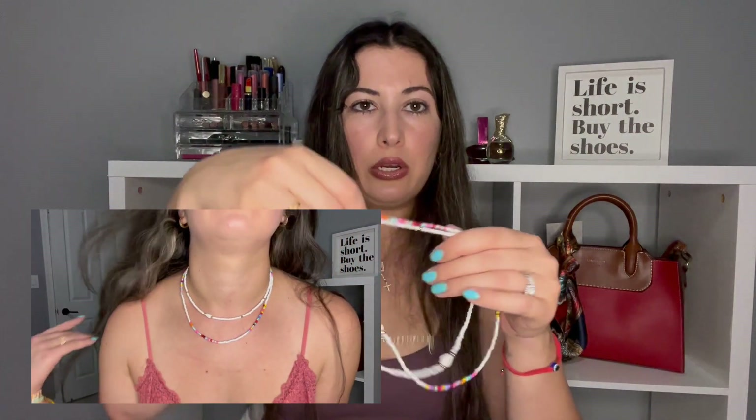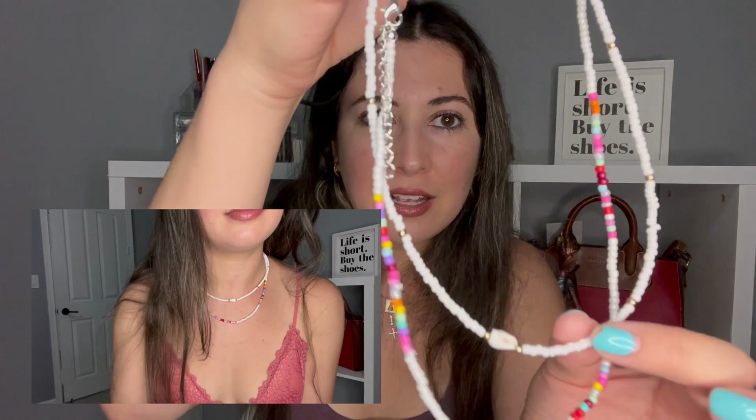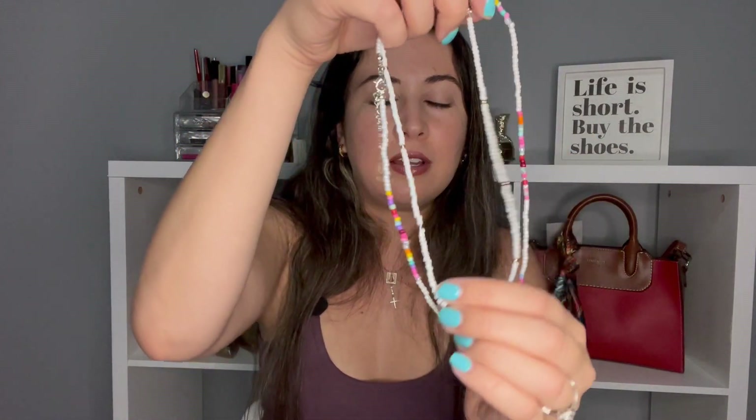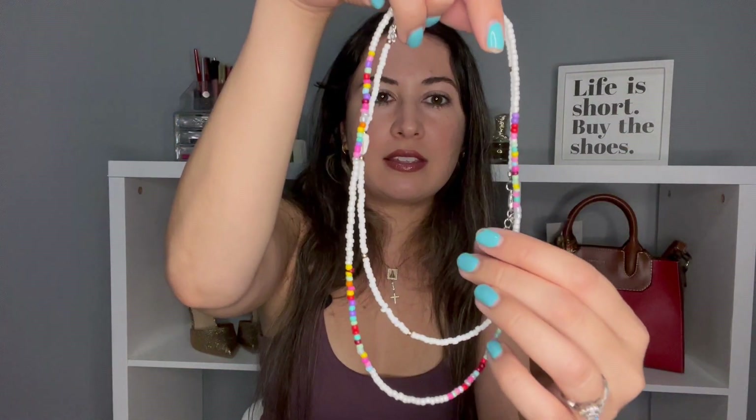Next accessory is a necklace — this also gave me cruisy vibes. I usually just wear the same necklace, this cross here, but this one is a double-layered one. I'm so picky about my necklaces but this one caught my eye, I love the two layers. It has a little shell right there and I think it's gonna look really cute. You can actually wear the two layers separate, so you get two necklaces.